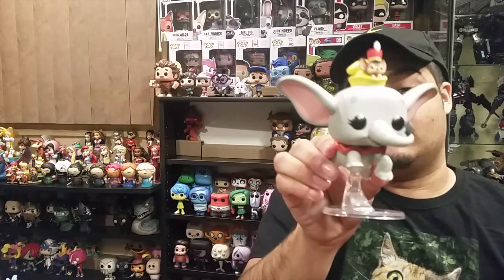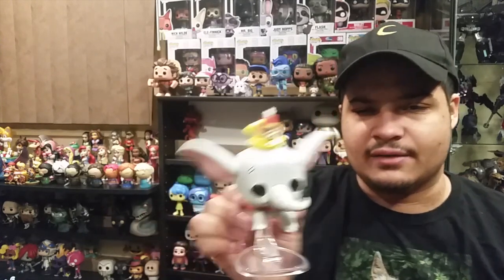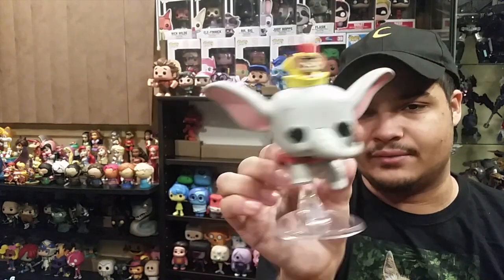I was going to pass on this for a while but I decided I need this — this is the Flying Dumbo with Timothy, the Disney Treasures Exclusive. It's a little smaller than I thought; I thought it would be a lot bigger. It's pretty much the size of a common pop, but it's okay — it's still very very cute and I'm really happy to have it.